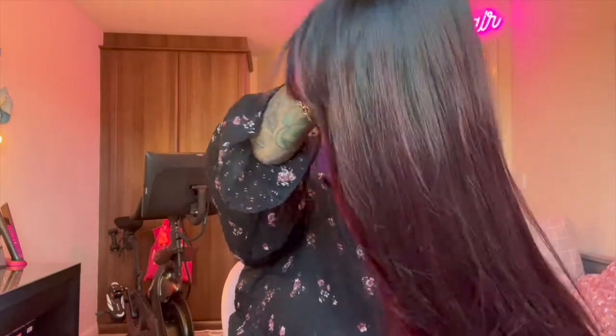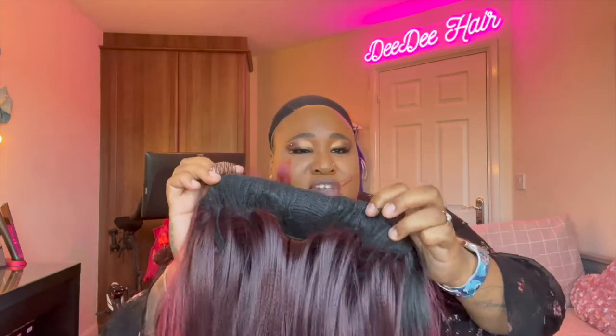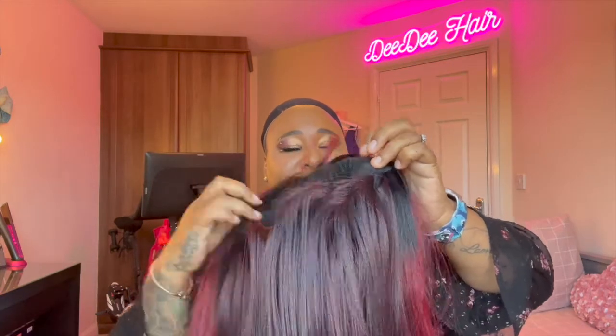So like I said, she's a fall cap wig, so no lace to cut off. Here's all the string and pull on this. There she is. So inside, she has a comb on the right, a comb on the left, a comb in the back, and the adjustable straps.